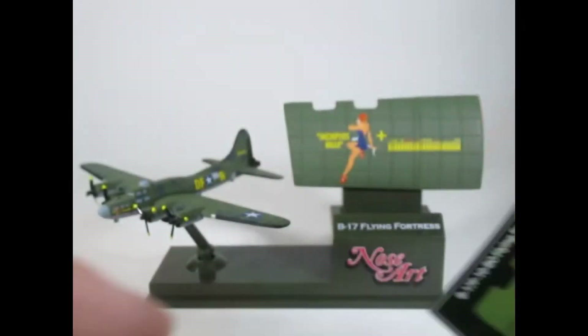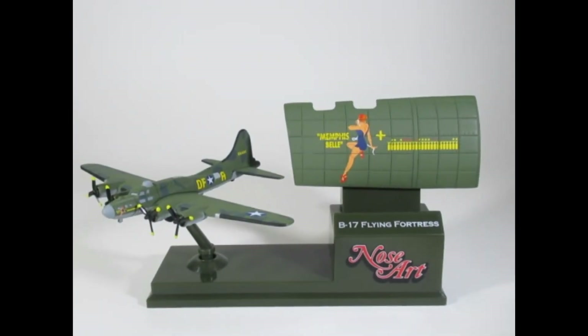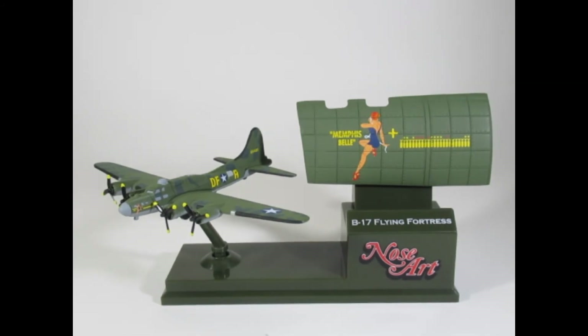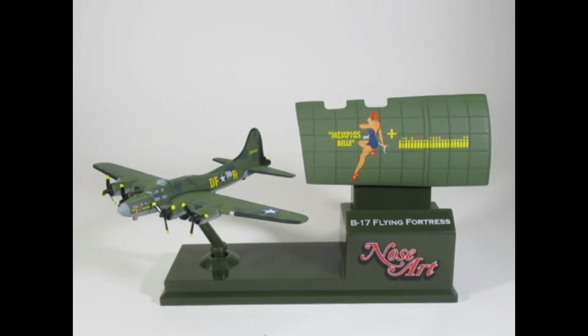I'm pretty pleased with this set. I'll only probably keep the Memphis Belle one because of the film connection I've mentioned. I'm quite impressed by the quality. For any of you out there that like aircraft and military, this is a nice set. Take care, stay safe, and bye for now.